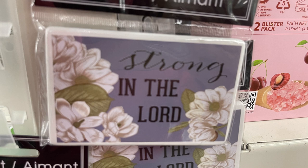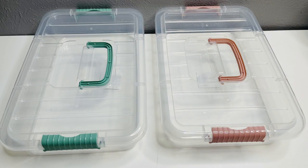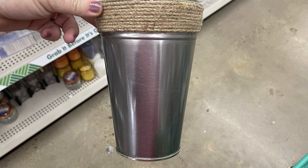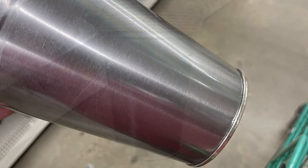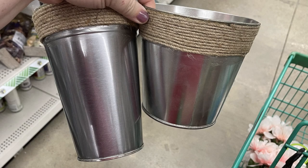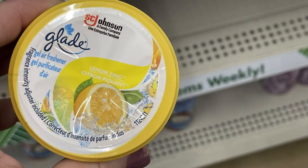Now moving into housewares, home maintenance, storage, and organization. They put out more large storage boxes in green, rose, and gray with a handle at the top and snap clip sides in several different sizes. The galvanized metal flower pails - they now have them in a flat shiny silver in addition to the spotted finish - in both sizes. Also Glade gel air fresheners in Lemon and Floral Perfection in small containers you just pop open and set out.